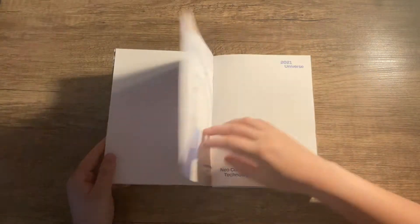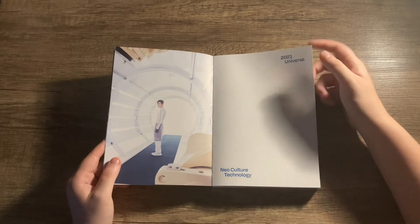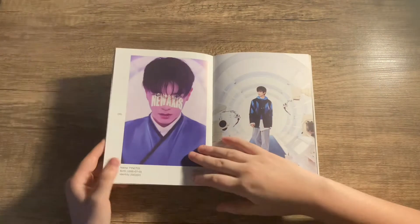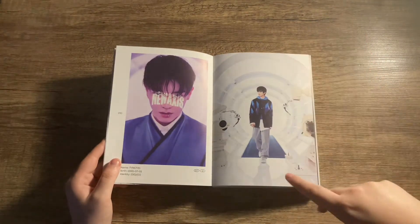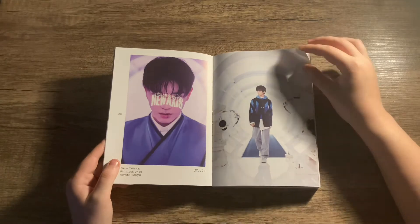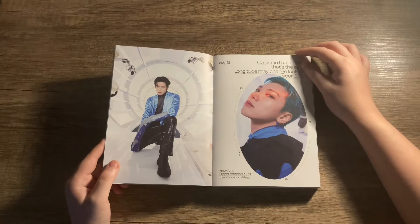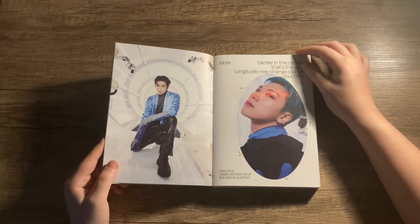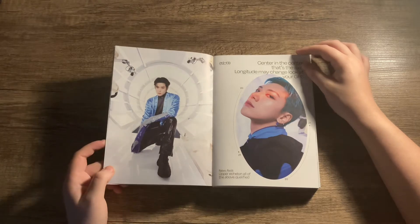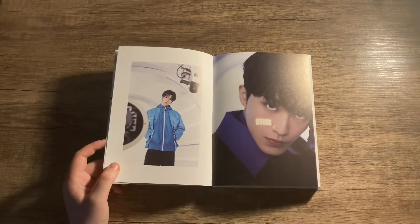Here you have Taeyong with the lip ring - beautiful! The set for this photobook is absolutely amazing. We have Jeno, Jungwoo, Sungchan - I love how they're going for a blue, white, and gray theme, which is really good. I love it when photobooks have themes. Then you have Jisung, Jaehyun, and Ten. But what are those gloves?